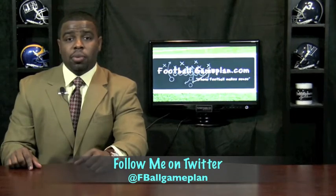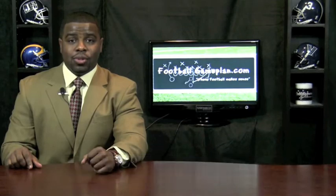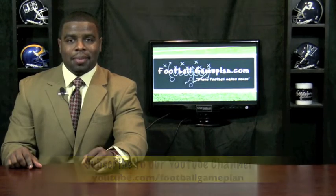For more college football previews, visit footballgameplan.com/college-football or visit our YouTube channel at youtube.com/footballgameplan.